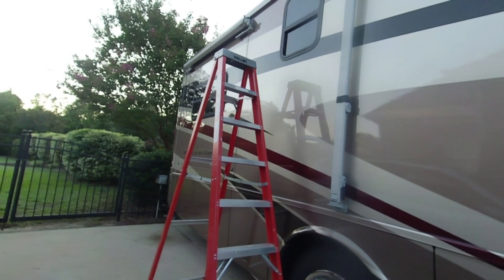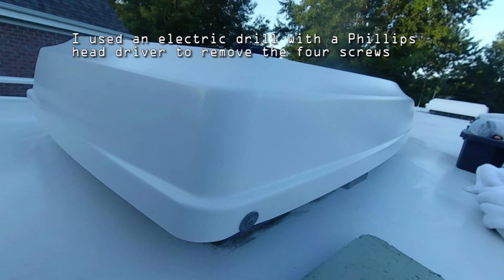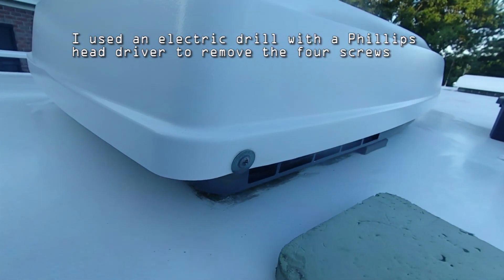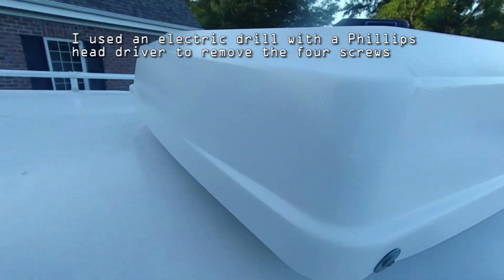I'm going to use the A-frame ladder to transport my tool caddy, the towel, and the knee pad to the roof, then use the ladder on the rear of the RV to get on top. Up here, I'm going to use an electric screwdriver to remove the four screws that hold the HVAC housing.